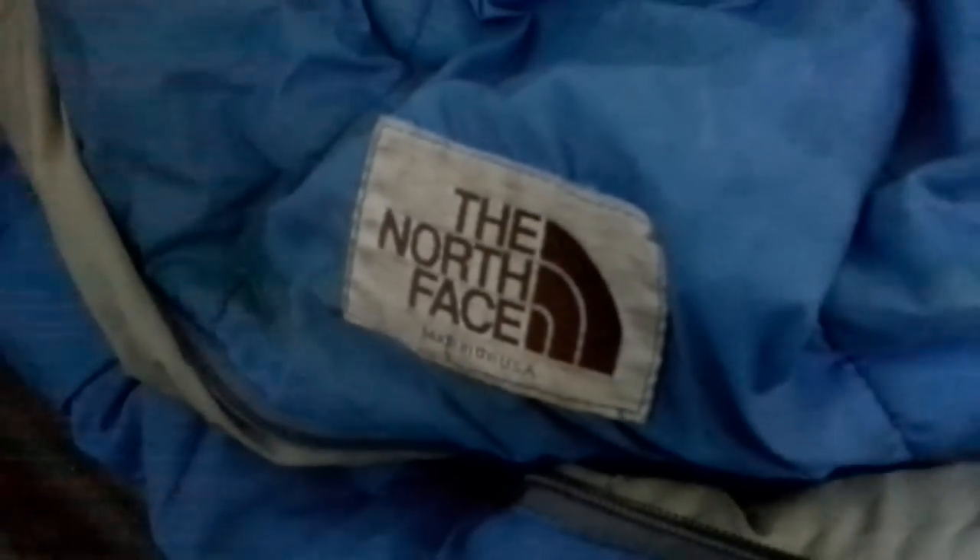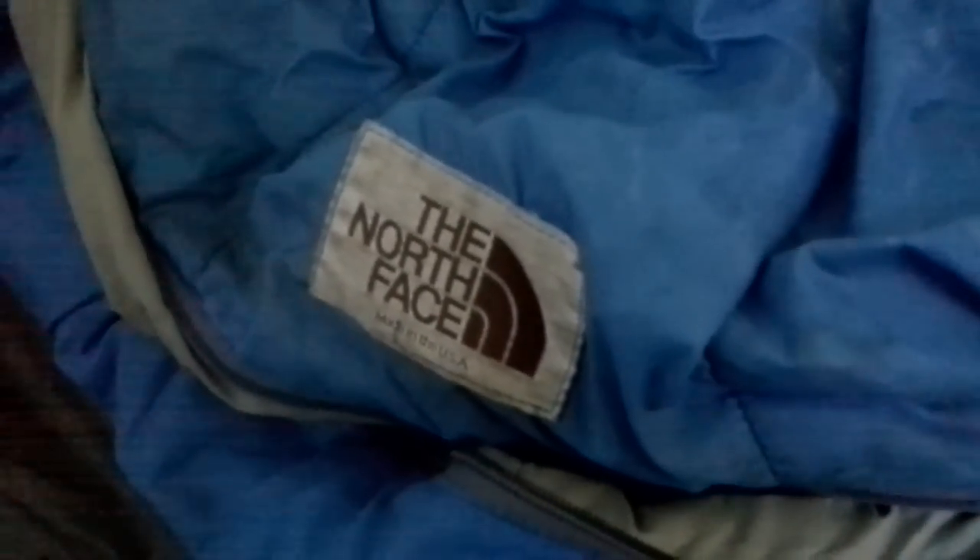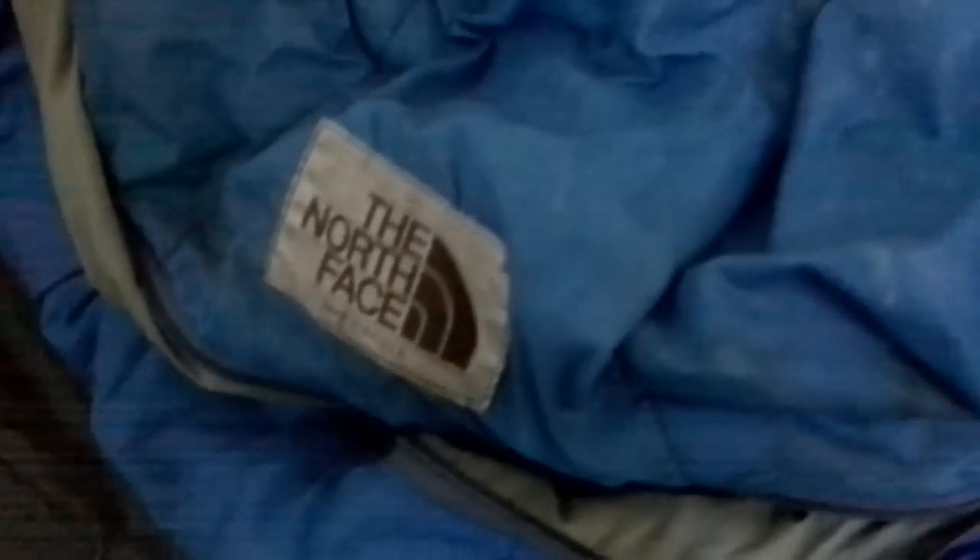It took me on many adventures, this same bag. It's made in the USA, so you know it was from the late 1980s, back when they were still making North Face products in the USA. This is a blue sleeping bag — it is the Cat's Meow. They do make the Cat's Meow now, but it's not made in the USA anymore.